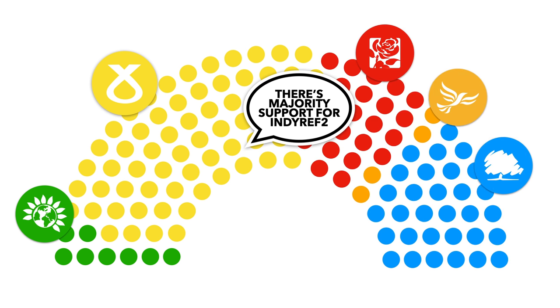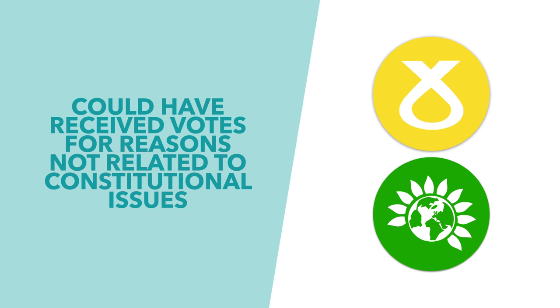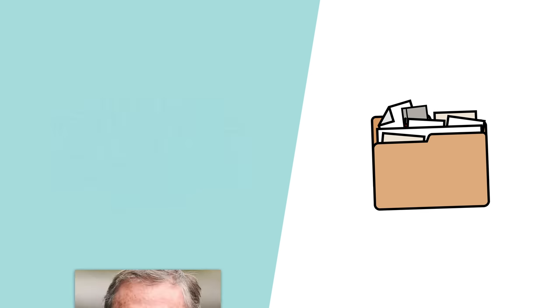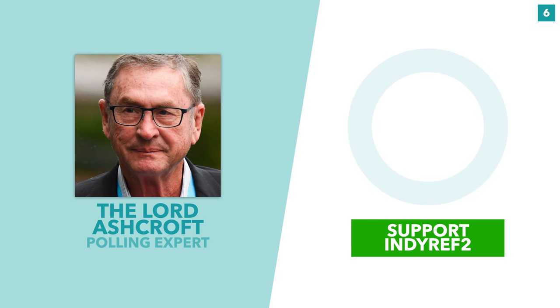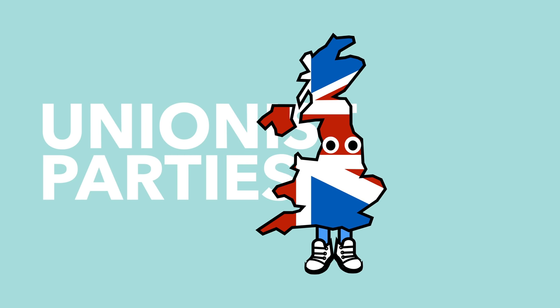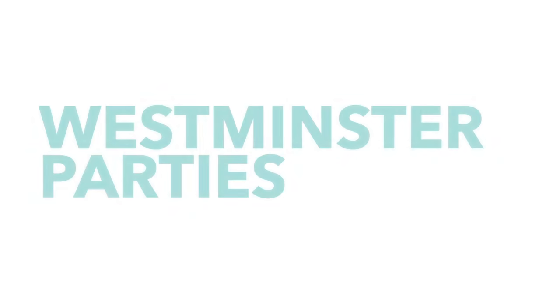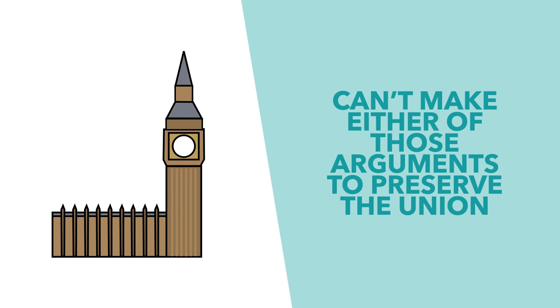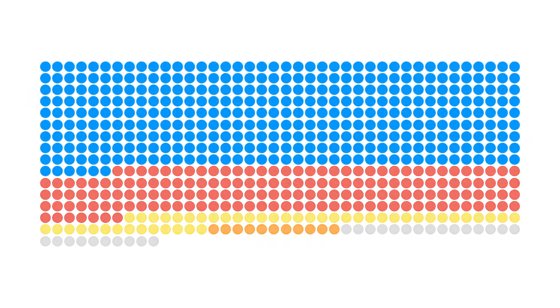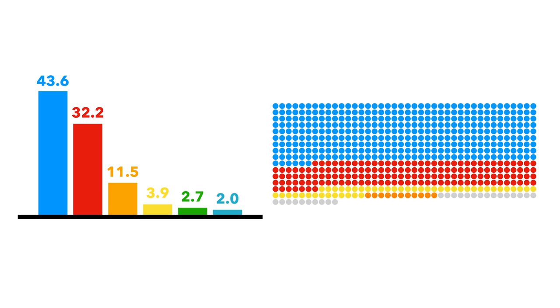The unionists will respond that a pro-Indy Ref 2 majority doesn't mean the majority of voters support Indy Ref 2, because people could have voted for the SNP and the Greens for non-constitutional reasons. And there's some evidence to support this: polling done by Lord Ashcroft found that only 43% of Green voters supported independence. Unionists will also note that a majority of constituency votes went to parties who opposed Indy Ref 2.